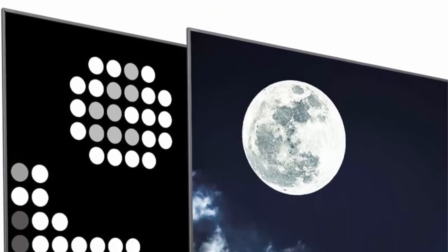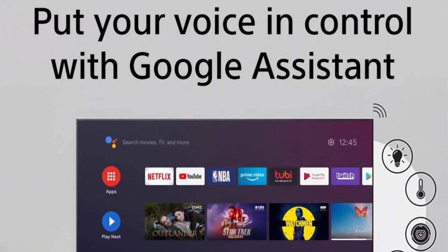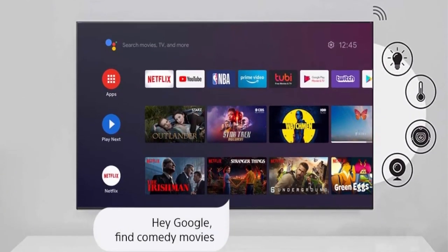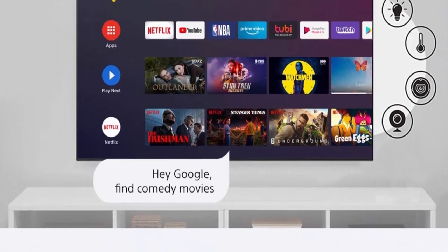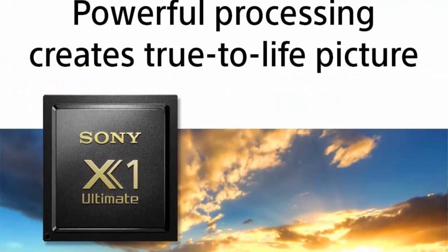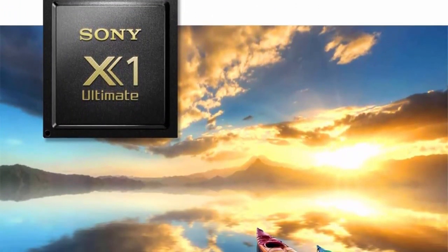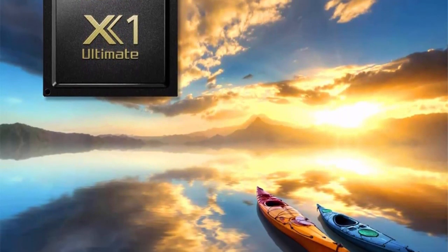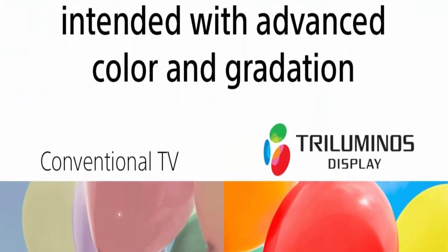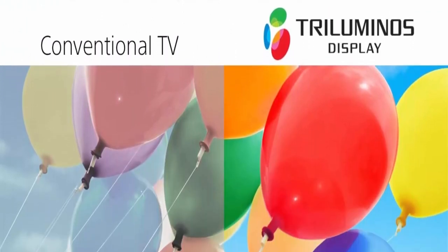Triluminos display — see exactly what the creator intended with advanced color and gradation. Full array LED with local dimming — experience brighter highlights and detailed dark scenes, plus incredible contrast with extended dynamic range PRO6X. Game Mode: take your PlayStation experience to the next level with a Sony 4K gaming TV featuring dedicated game mode for a smoother, more responsive gaming experience.